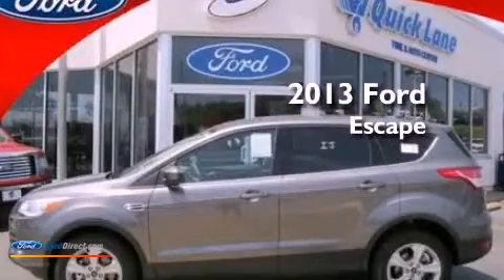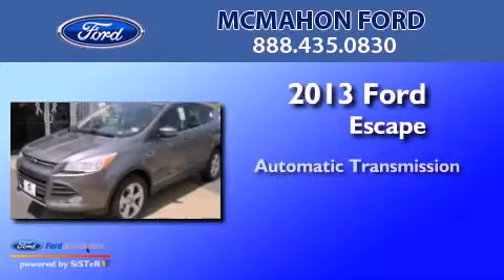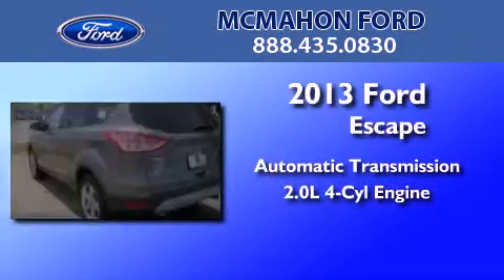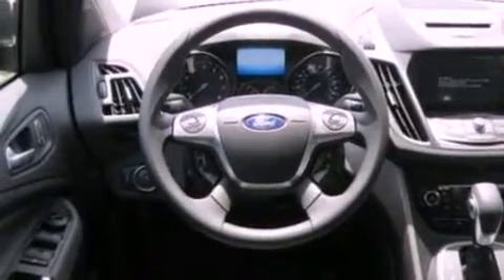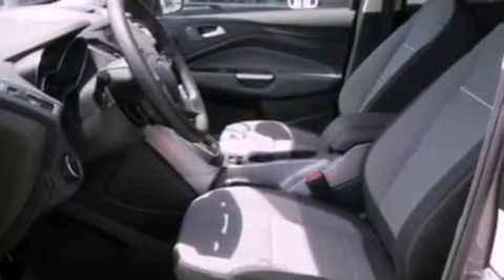This is a brand new 2013 Ford Escape. This crossover has an automatic transmission and an inline four-cylinder engine. Its top features include a multi-link rear suspension, 100% commercial free Sirius satellite radio, aluminum wheels, and traction control and stability control systems.